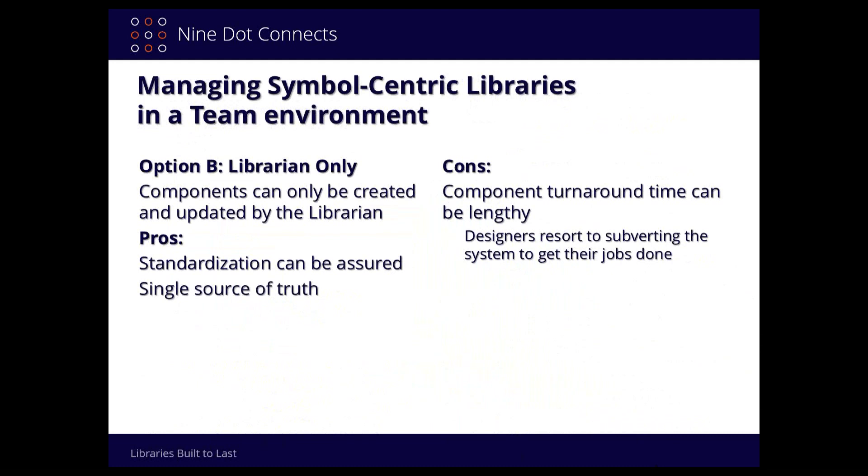In my own history working at a defense company using board stations, they could lock out the libraries. Because it was taking so long for them to actually build the parts for my PCB board, I had to outsource it in order to make deadlines. In Altium, we can't lock out the libraries. So the minute the system becomes too difficult, what's the designer going to do? They're not going to twiddle their thumbs and tell their program manager they're waiting for the librarian. They're still going to be held to the same deadline, so they'll go off and build their own parts — and that's where the problems begin.